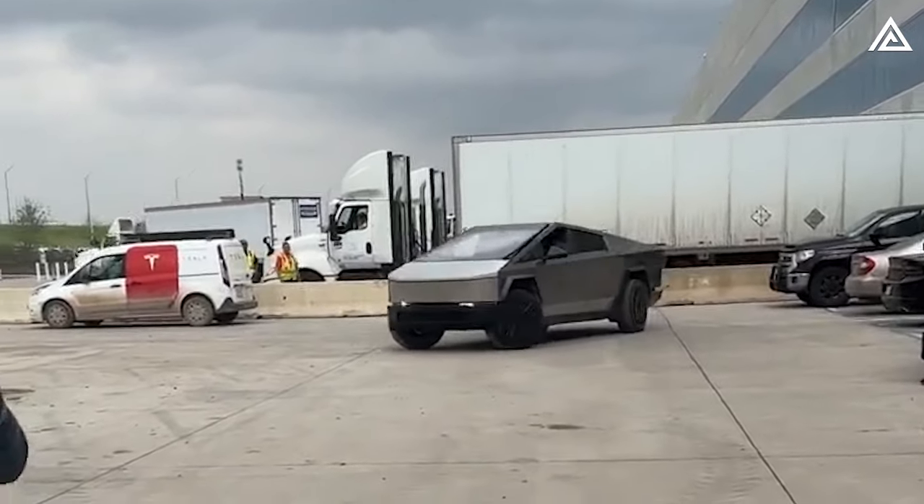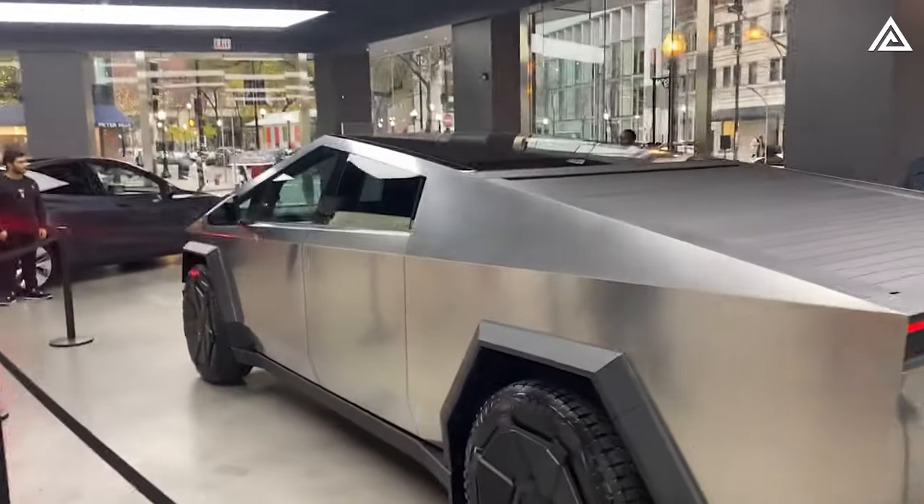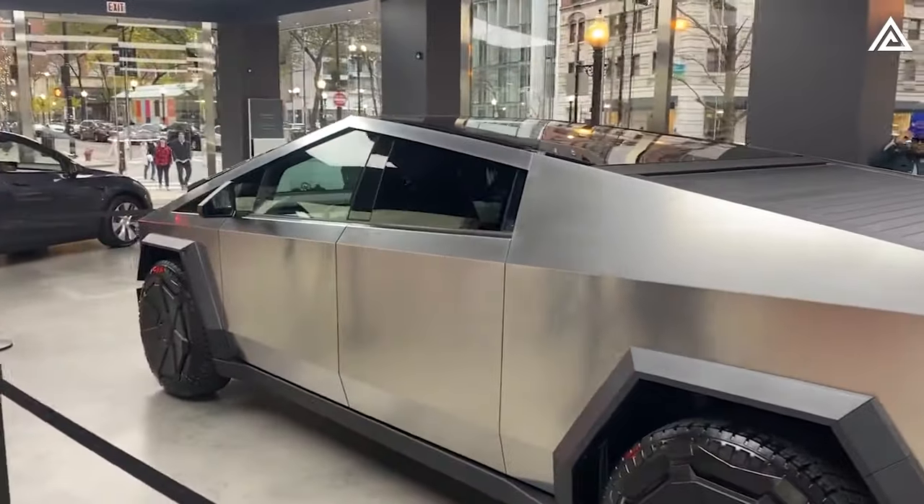How is the Cybertruck 2024 safe? A detailed look at self-driving FSD Autopilot, sensors, cameras, and hardware — Part 2.